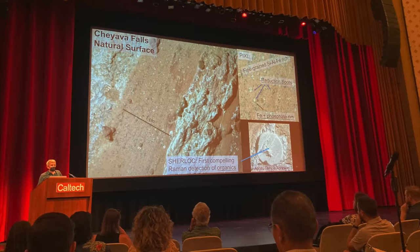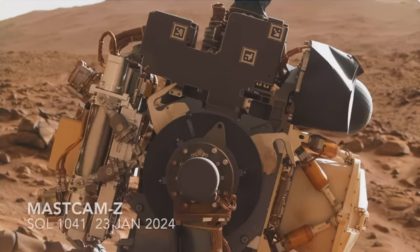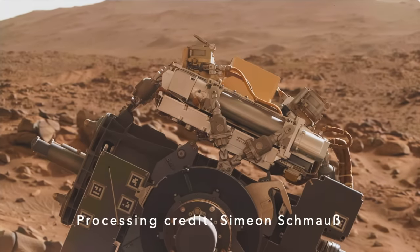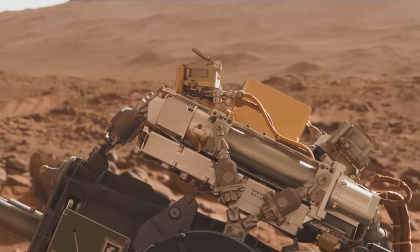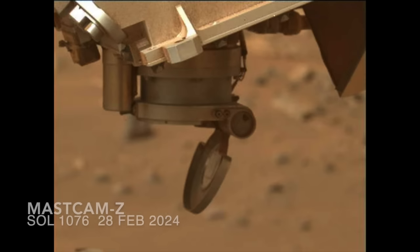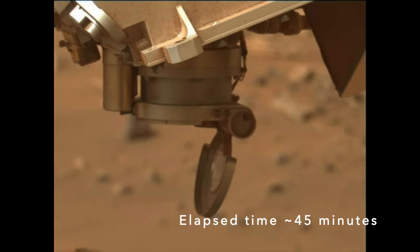As I've presented in previous episodes, Sherlock was plagued by a stuck dust cover that looked like it might bring an end to its investigative career. But the cover was ultimately successfully opened and has been left that way, allowing Sherlock to do its job, although with the risk of potential dust contamination.